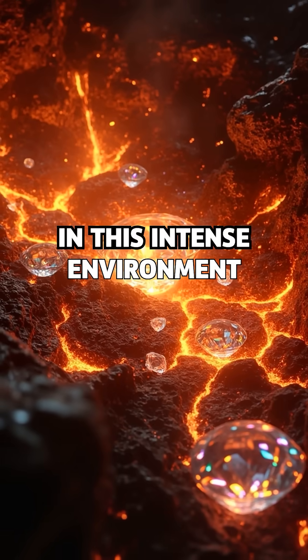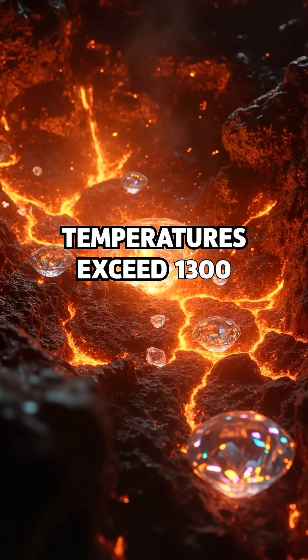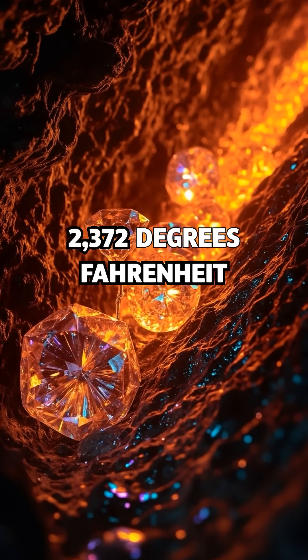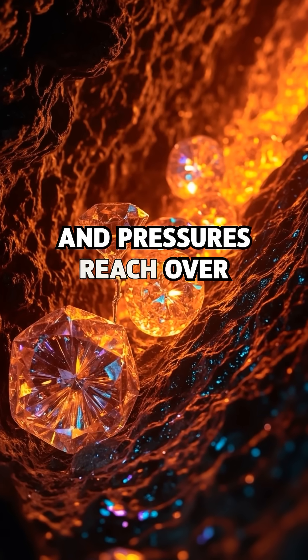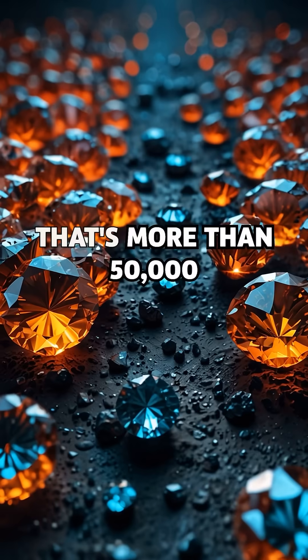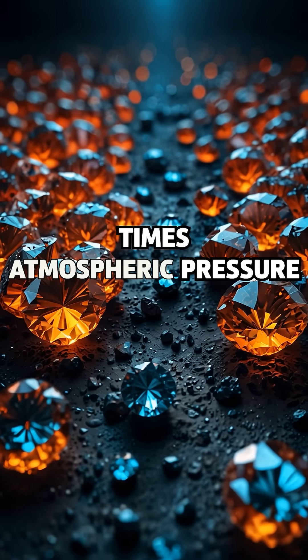In this intense environment, temperatures exceed 1,300 degrees Celsius — 2,372 degrees Fahrenheit — and pressures reach over 725,000 pounds per square inch. That's more than 50,000 times atmospheric pressure.